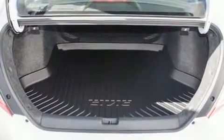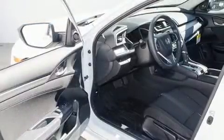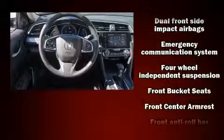Honda prioritized practicality, efficiency, and style by including heated seats, remote keyless entry, and more. Audio features include an AM/FM radio and eight speakers, enhancing the audio experience throughout the interior.